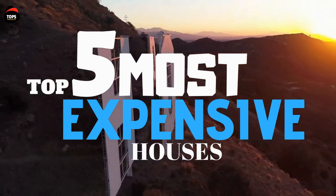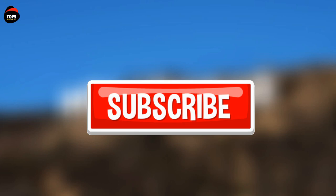These were the five most expensive houses in the world for 2019. Thank you very much for watching our video. Please don't forget to subscribe — see you again on our next video.